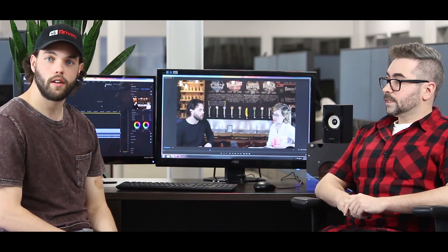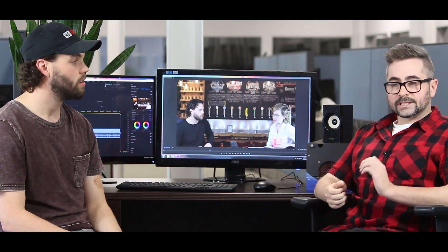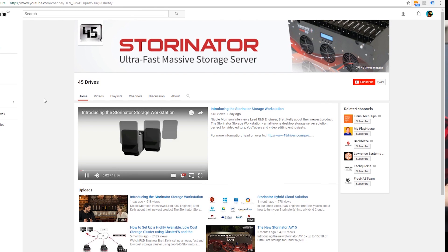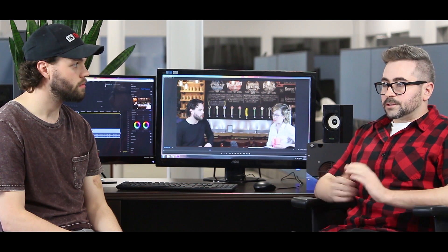Hey guys, Brett Kelly here, R&D Engineer at 45Drives. Today we're here talking to Chris McGeen, senior marketer on the team. Chris, why don't you tell them a little bit about what you do? Sure. So as Brett said, I'm senior marketer for 45Drives. Part of what I do is video production — a lot of the videos you see on the YouTube channel and website. I'm responsible for making sure those videos are produced, shot, and pushed out the door and promoted online.